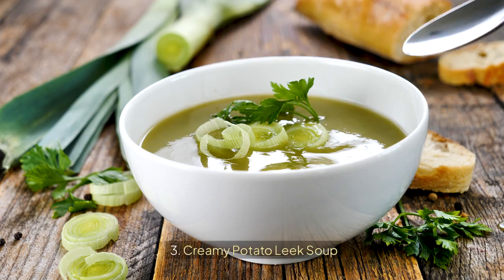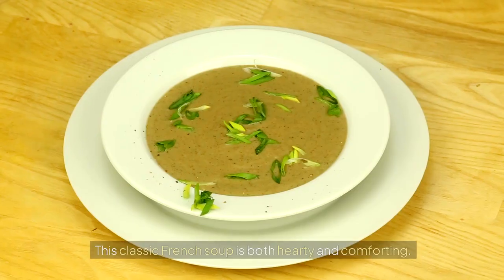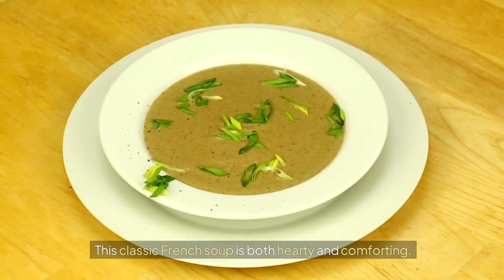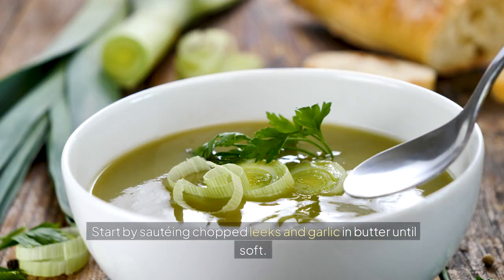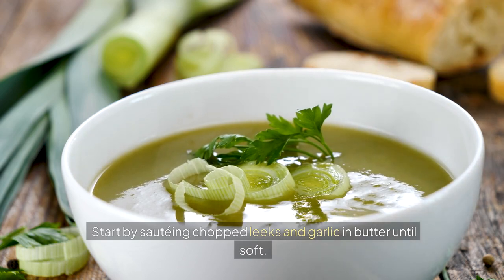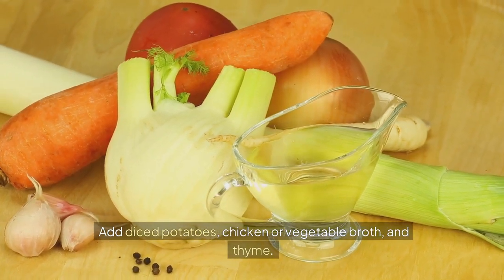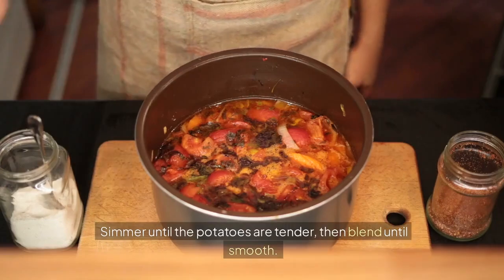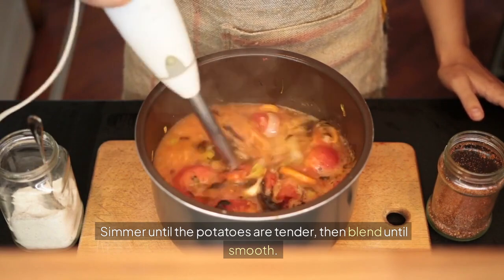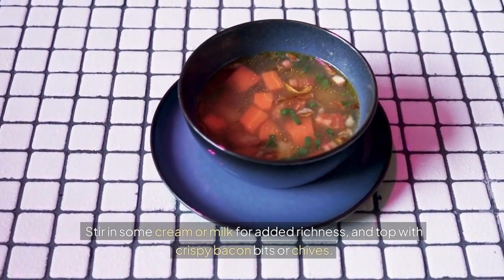3. Creamy Potato Leek Soup. This classic French soup is both hearty and comforting. Start by sautéing chopped leeks and garlic in butter until soft. Add diced potatoes, chicken or vegetable broth, and thyme. Simmer until the potatoes are tender, then blend until smooth. Stir in some cream or milk for added richness, and top with crispy bacon bits or chives.